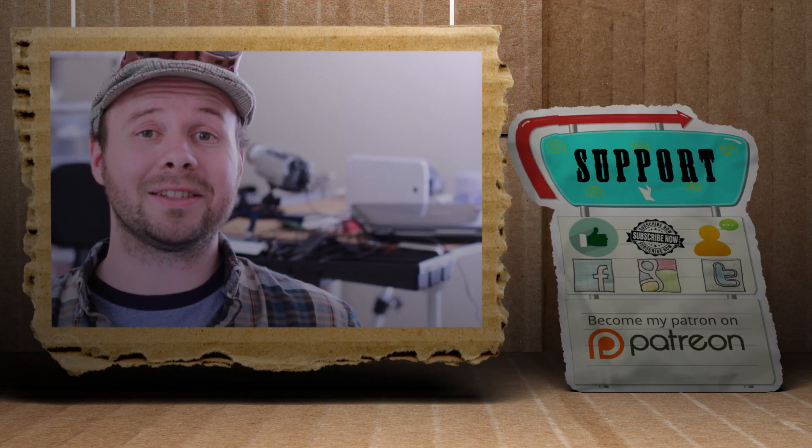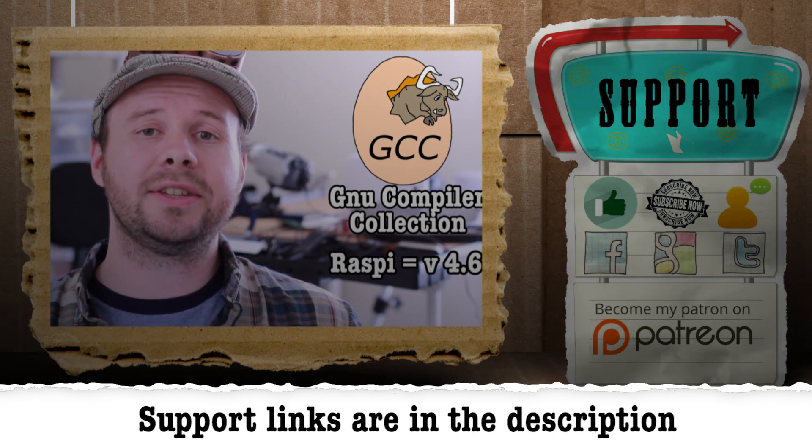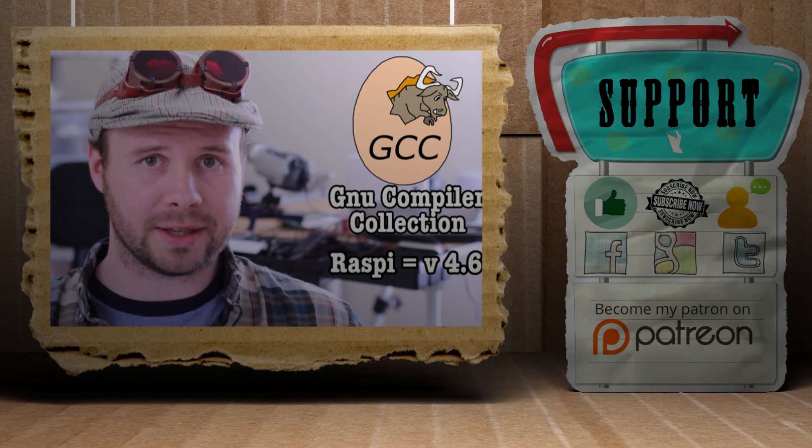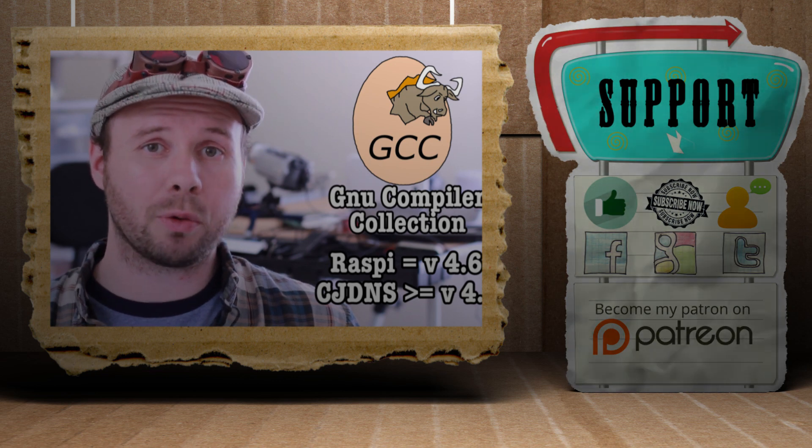Click here to watch my last video, and if you'd like to support my show, please feel free to like, subscribe, comment, follow me on social media, or donate to my Patreon campaign. That's it for this tutorial — for more, go to Tinkernut.com.